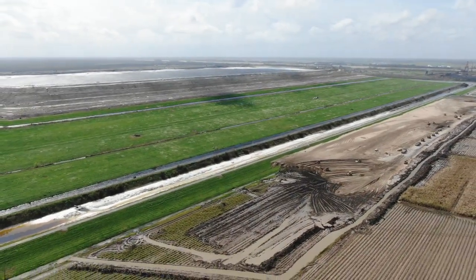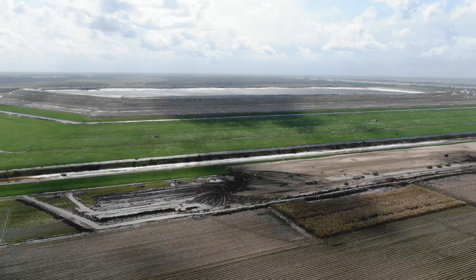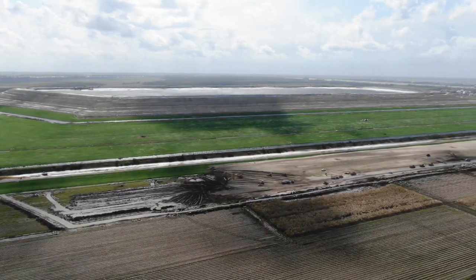A farmer noticed a large bump in his fields after he had harvested his sugarcane. If he hadn't made this call, this disaster could have been a lot more serious.